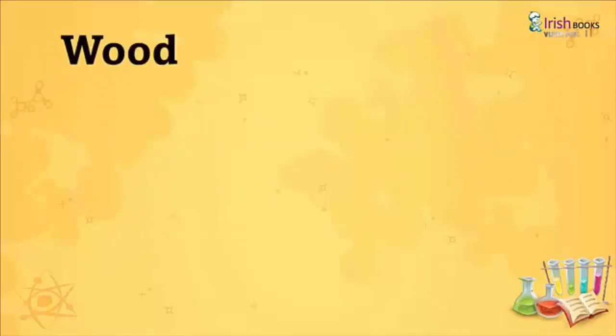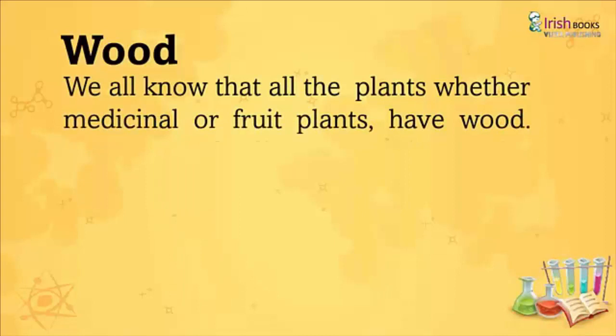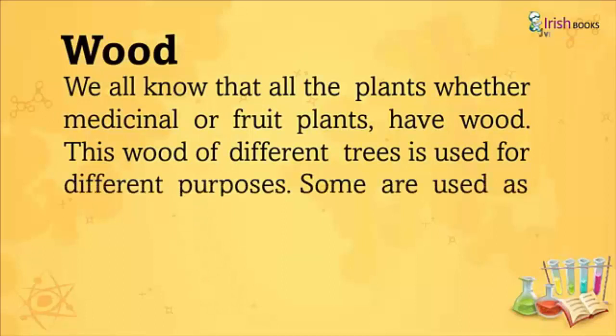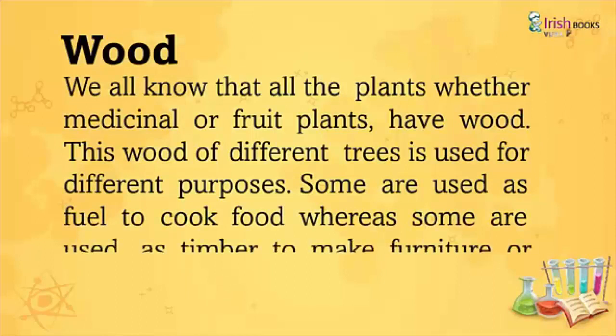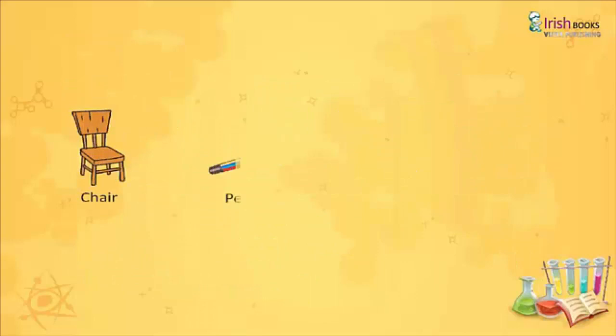Wood: We all know that all plants, whether medicinal or fruit plants, have wood. This wood of different trees is used for different purposes. Some are used as fuel to cook food, whereas some are used as timber to make furniture or other wooden objects like chairs, pencils, chopping boards, and doors.